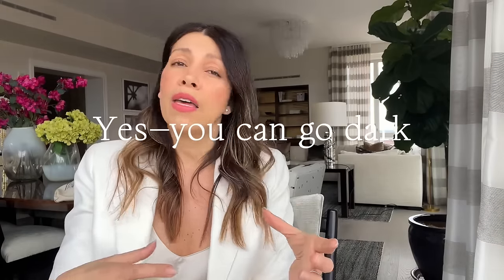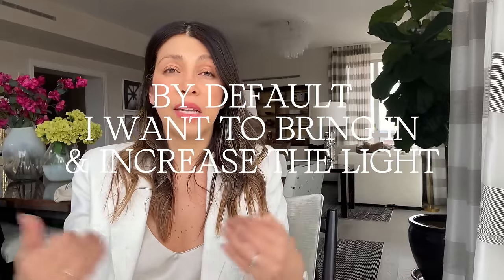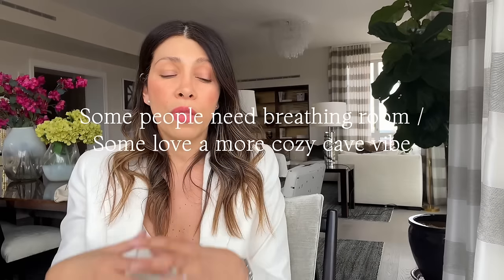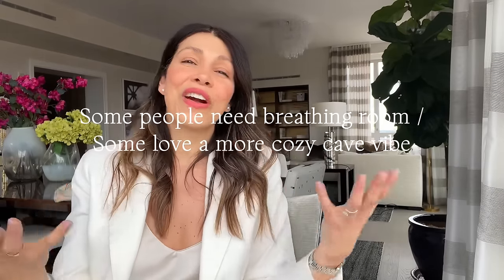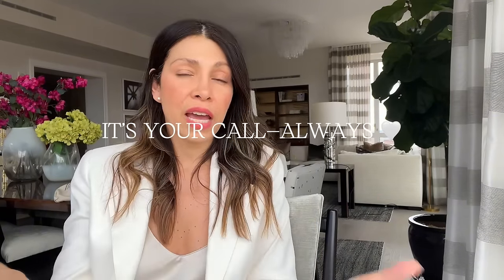You can absolutely go with a moody, dark room in a small space — it can be romantic and sexy. All the principles I've mentioned still apply, just in a darker version. But I would personally always opt for a lighter version because I need a lot of natural light. The more I can amplify, fake, or show off the natural light and make the space feel airy and full of light, the better for me.